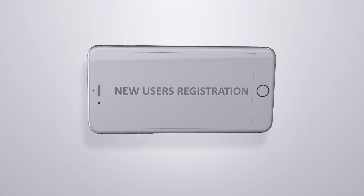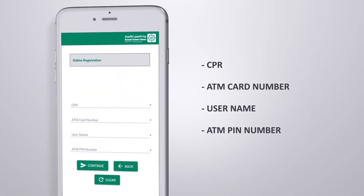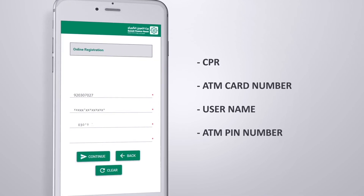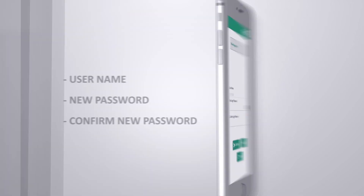If you are a new user, enter your CPR number, ATM card number, your preferred username, your ATM PIN number, and click Continue. On the next screen,